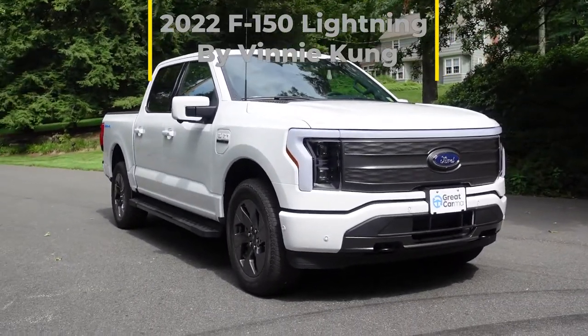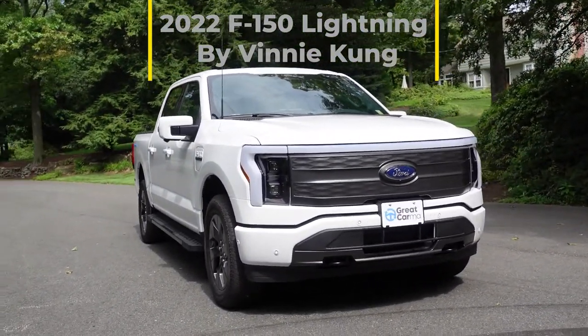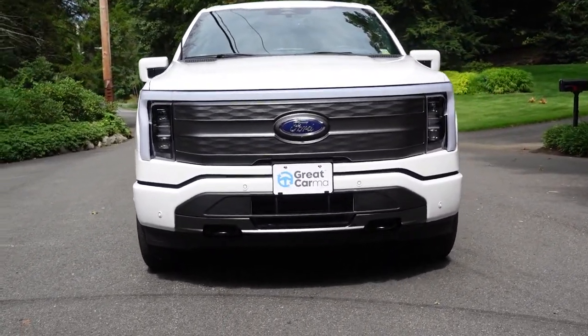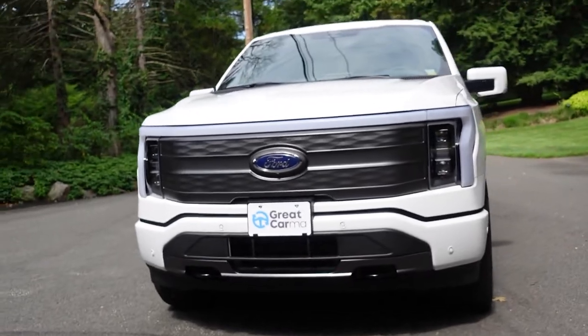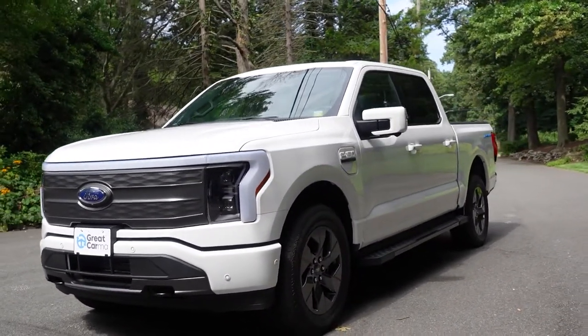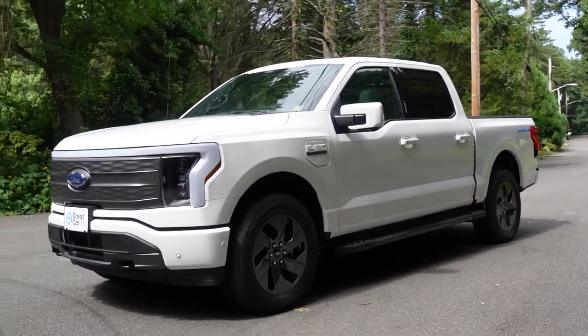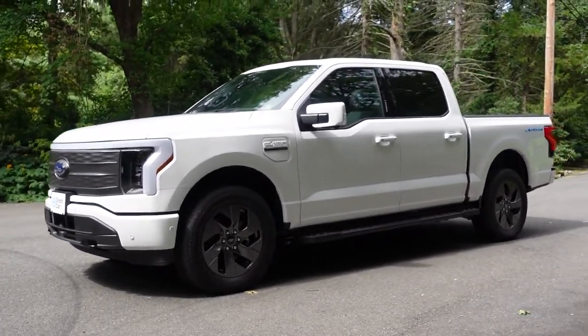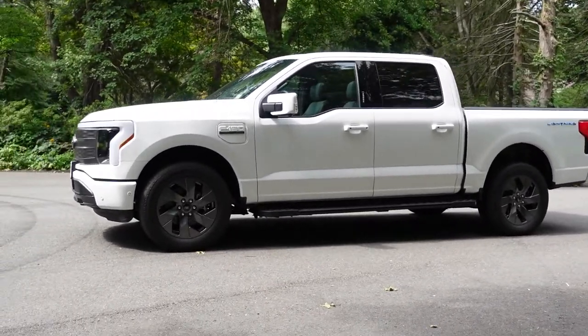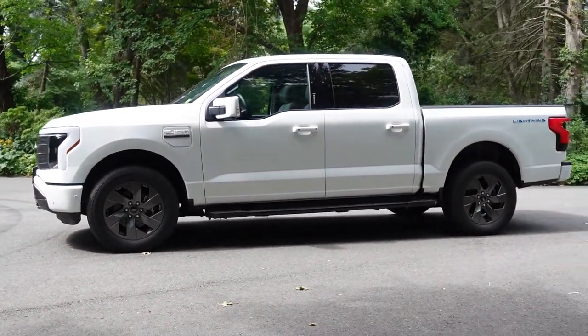Hey all, it's Vinnie Kung here, aka VTK, and I'm presenting to you today my 2022 F-150 Lightning. A lot of you guys have asked me about what it's like to drive it, own it, experience it, and for the past five weeks, it has been fantastic. I want to give you a quick glimpse into what makes this truck so different and some details that you probably never thought you would see on an electric pickup truck.